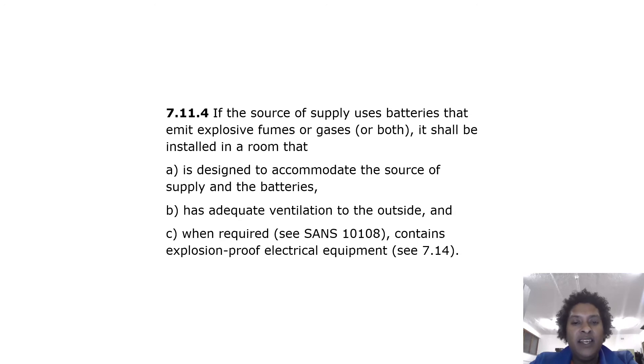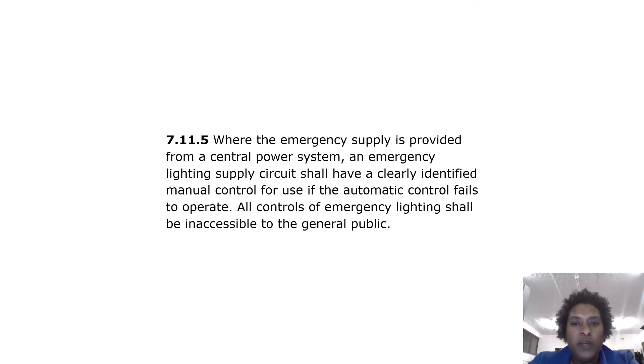When required, CCS10108 contains explosion-proof electrical systems. Where the emergency supply is provided from a central power system, an emergency lighting supply circuit shall have a clearly identified manual control.